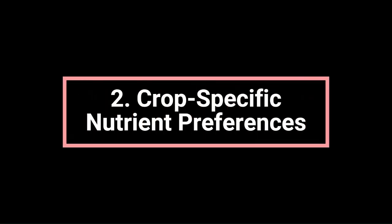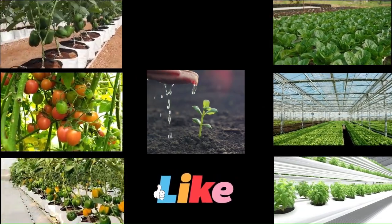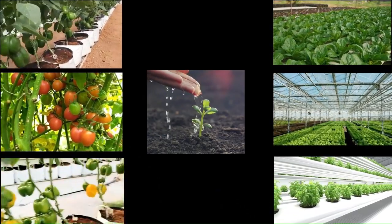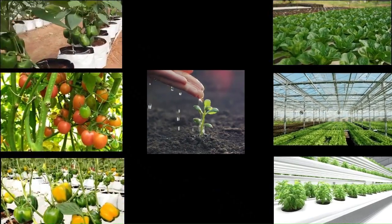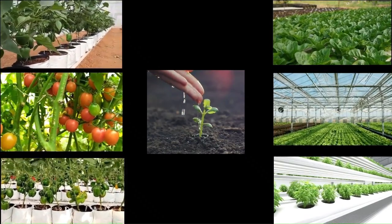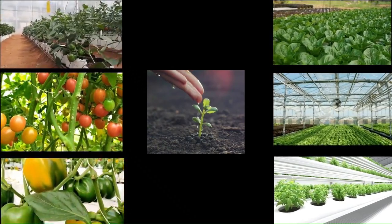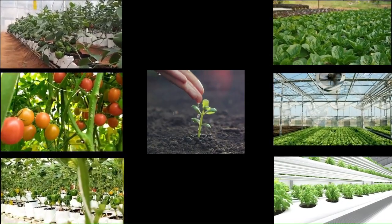The second benefit is crop-specific nutrient preferences. Different crops have varying preferences for nutrient absorption — some may benefit more from root absorption while others may exhibit increased nutrient efficiency through foliar application. Customizing nutrient recipes allows growers to fine-tune the nutrient delivery method based on the preferences and characteristics of each crop.